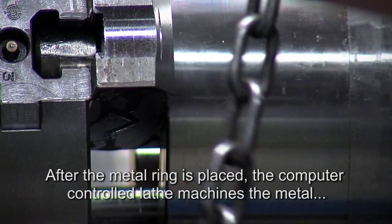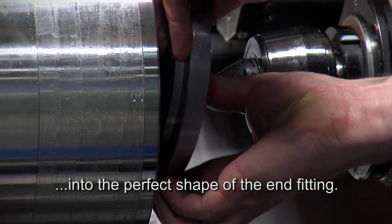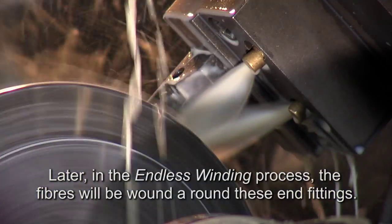After the metal ring is placed, the computer-controlled lathe machines the metal into the perfect shape of the end fitting. Later in the endless winding process, the fibers will be wound around these end fittings.